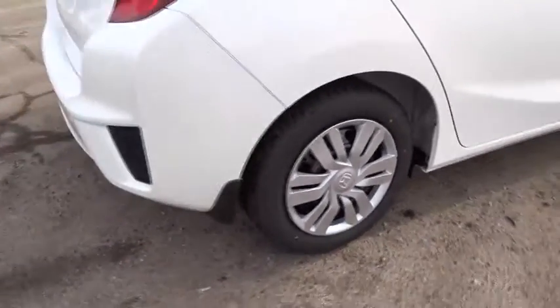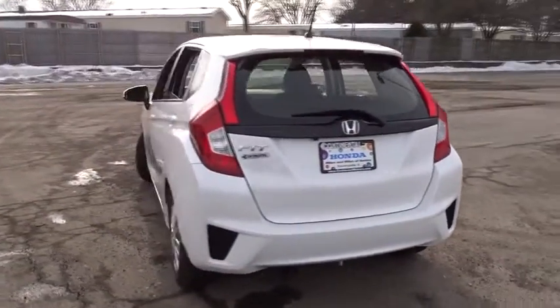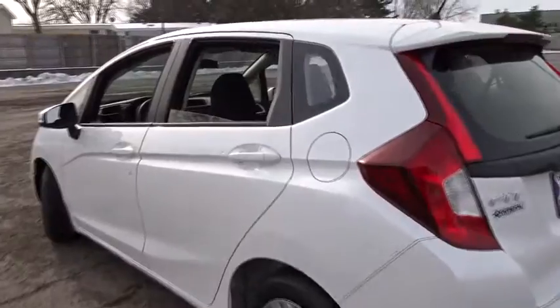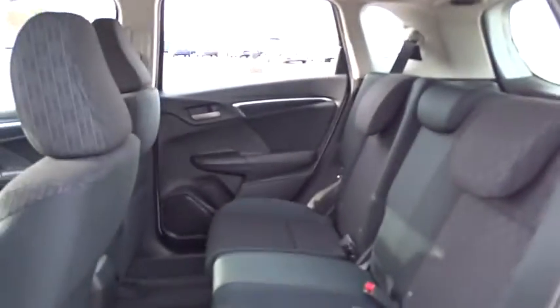Power steering, driver airbag, cruise control, AM FM stereo radio, rear defrost, FWD, bucket seats, power door locks, CD player, child safety locks, MP3 player, power windows.